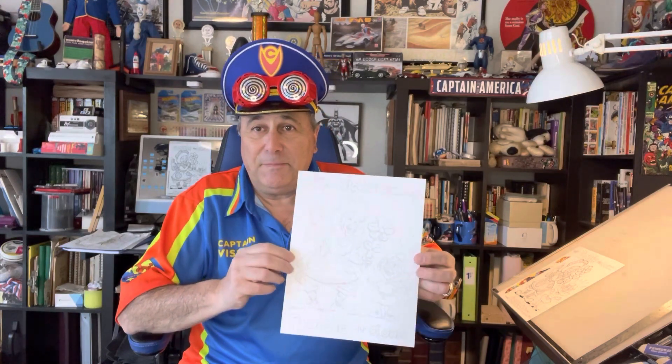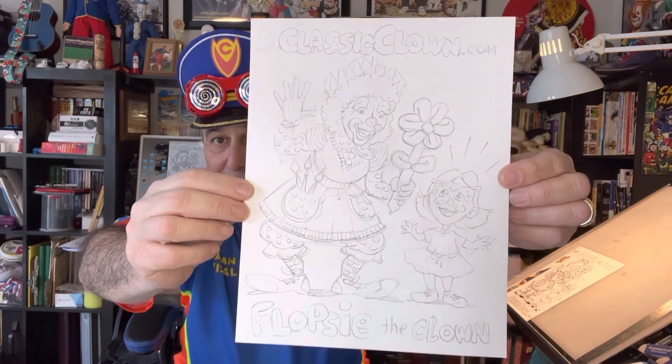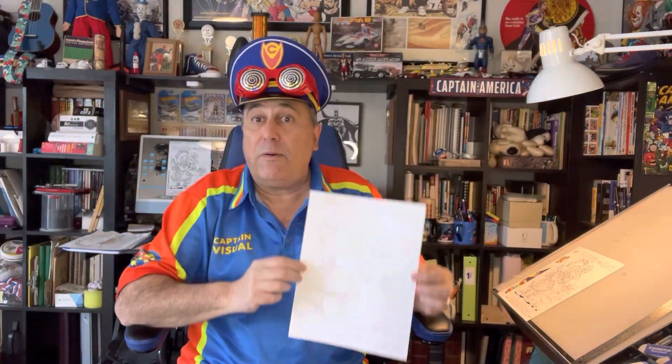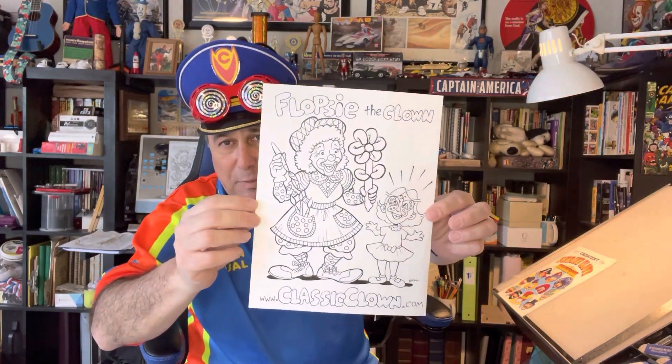Once I get your picture, I'm going to sit down and do a drawing in pencil to get a pretty solid idea of what your image is going to look like, and then I'm going to send it back to you via text or however way you prefer to communicate, and you can give me an approval — a thumbs up that says, yeah, looking pretty good, Captain Visual. Once I have that, I go back to my drawing board, and I ink it, and once it is inked, we've got the nice high-contrast image.